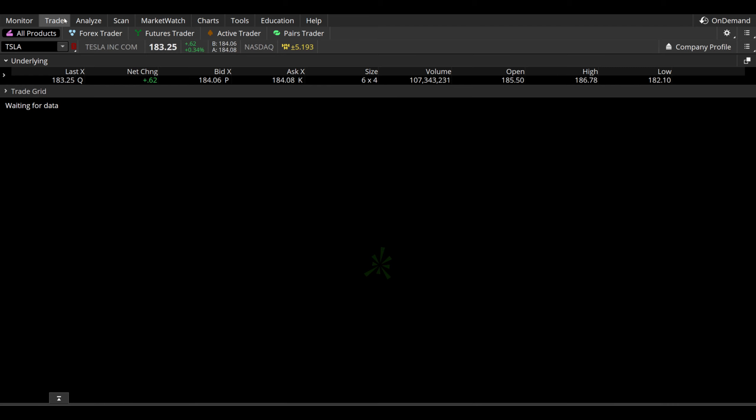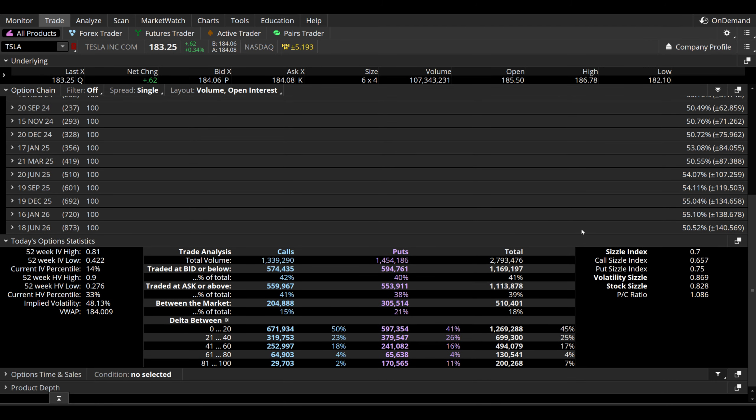Let's finish out this video looking at the options chain. What options traders on Friday were actually thinking — a really big sample size here on Tesla: 2.79 million total contracts traded on Friday. That is beautiful. The bigger the sample size, the more volume, the more reliable the data we can pull out of the chain. Overall a somewhat evenly matched call/put ratio: 1.34 million calls and 1.45 million total puts traded on Friday.